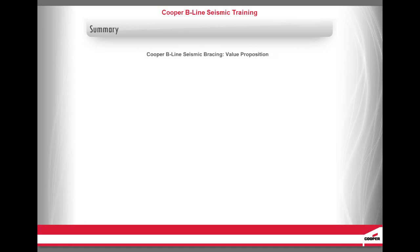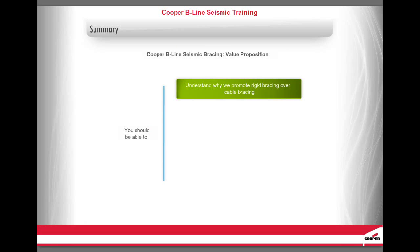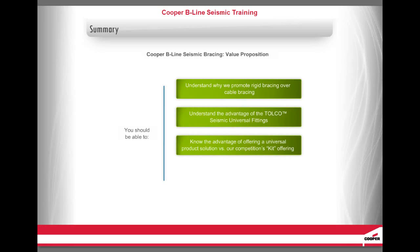You have reached the end of this lesson on Cooper B-Line Seismic Bracing Value Proposition. Let's review what we have covered: you should now be able to understand why we promote rigid bracing over cable bracing, understand the advantage of the Tolko Seismic Universal fittings, know the advantage of offering a universal product solution versus our competition's kit offering, and understand the advantage of experience and service provided by seismic bracing experts.